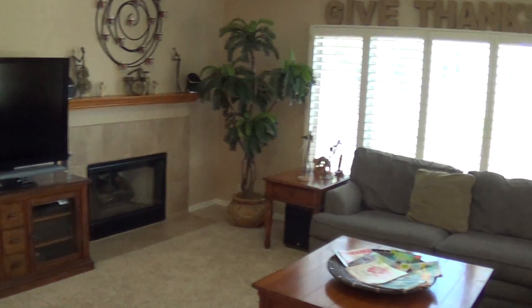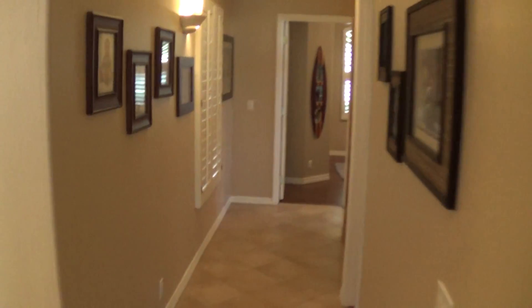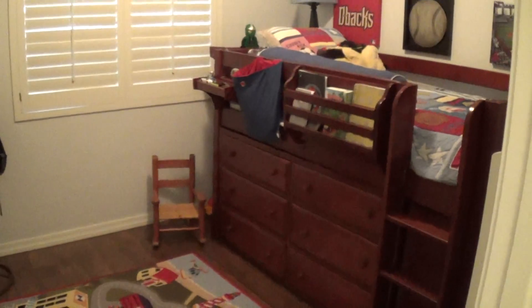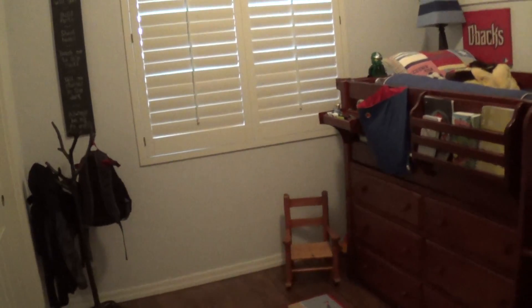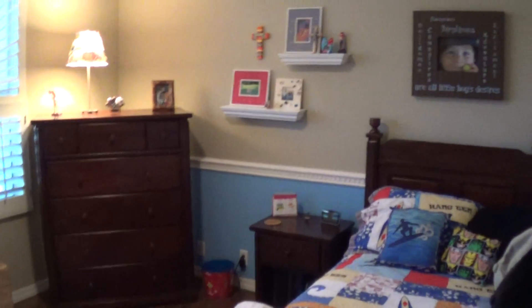Fireplace. Bedroom. Bathroom, bathroom. And another bedroom. Ceiling fan, no walk-in closet. Ceiling fan in this bedroom as well.